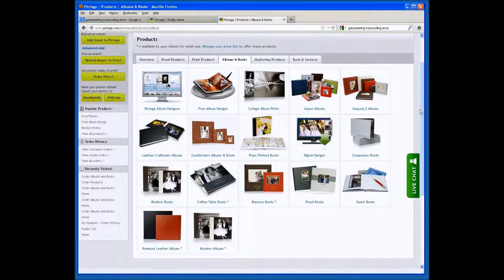Pictage does this through four different books we have available. To find these books, on this page look for the items that have a little asterisk by them. You will notice the four books down at the bottom that have this mark. These are the books that your clients can order directly off the website without you having to get involved.